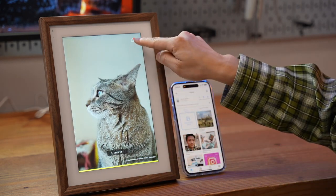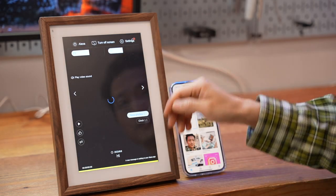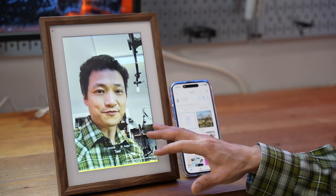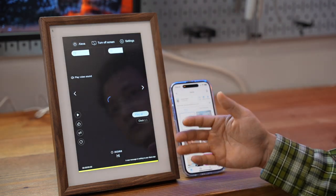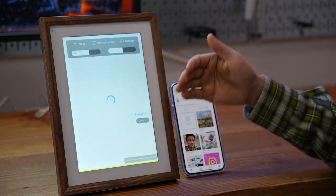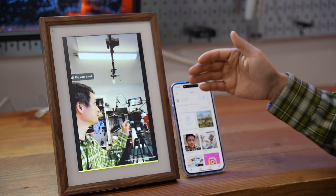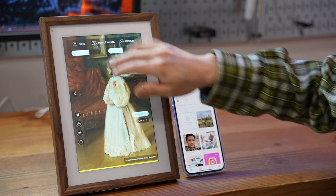I get a notification bell on top letting me know there's a video added — that's the video I just recorded. You can easily send short-form or even long-form videos to your loved ones over long distance, and they don't have to be tech-savvy. They'll be able to see grandkids, for example, through this shared album.